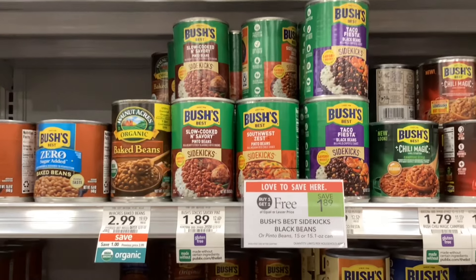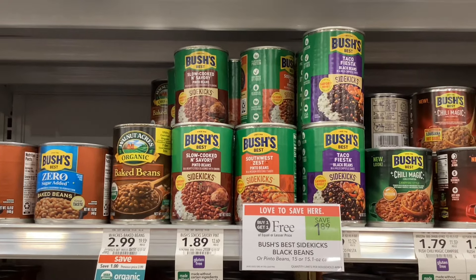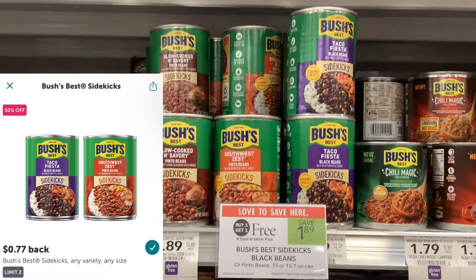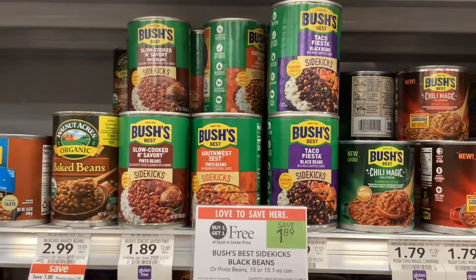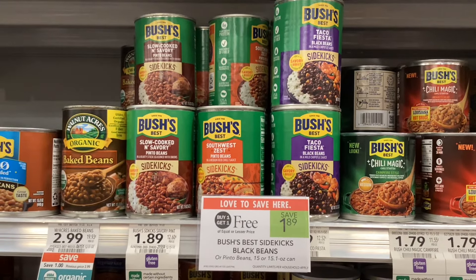The cans of Bush's Best Sidekicks are buy one get one free at a dollar eighty-nine, and on Ibotta there's a rebate for seventy-seven cents back on each one of them with a limit of two. So that would make two of them thirty-five cents, or about eighteen cents a can.